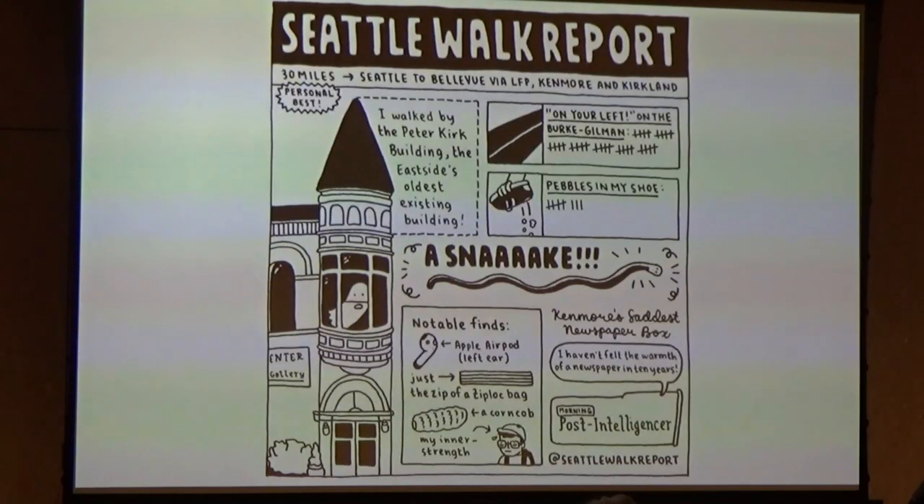Here's a later example from a 30-mile walk I took a few summers ago from Seattle to Bellevue the long way via Lake Forest Park, Kenmore, and Kirkland. On this particular walk, I heard 'On your left' 35 times on the Burke-Gilman Trail, I got eight pebbles in my shoe, and I saw a snake in Kenmore. I walked past this building on the left, and I thought it was just a cool building. When I got home and did a little research, I found out it's actually the oldest existing building on the east side. So I drew a little ghost in the window, just in case it's haunted.